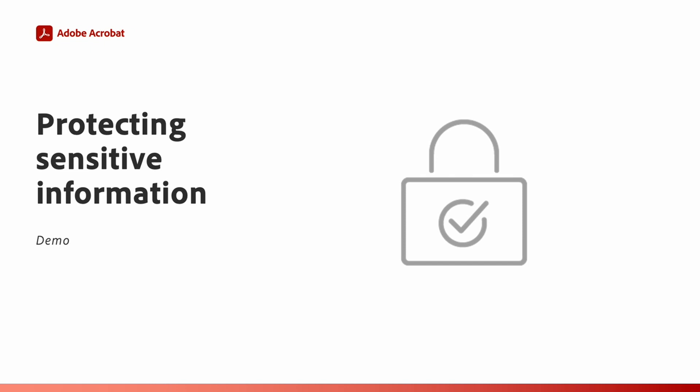Let's now turn our attention to a demo of this capability. We specifically want to share how HR increased security and compliance by protecting sensitive information. Tim, can you take over and show us in more detail how people might use Acrobat Pro to remove confidential information from documents with easy redaction capabilities?